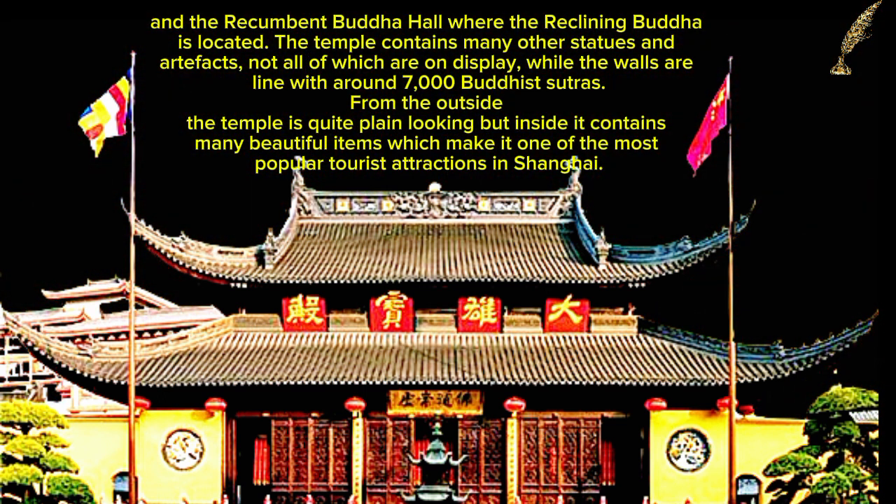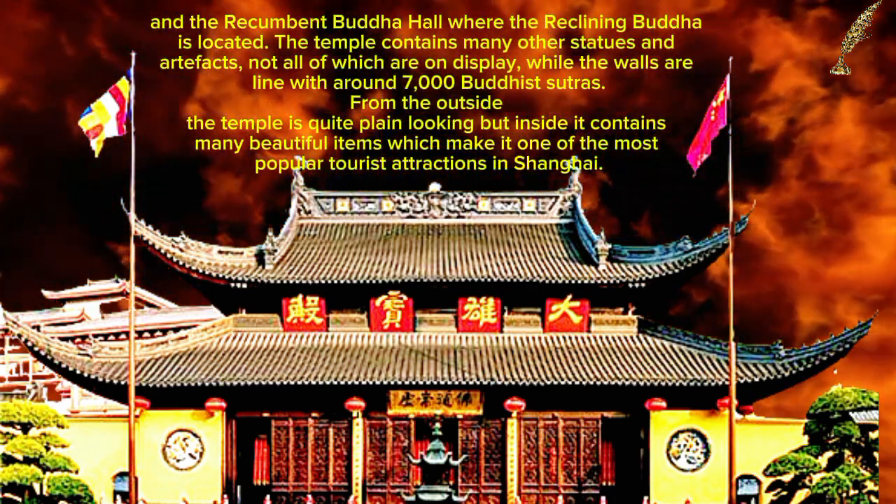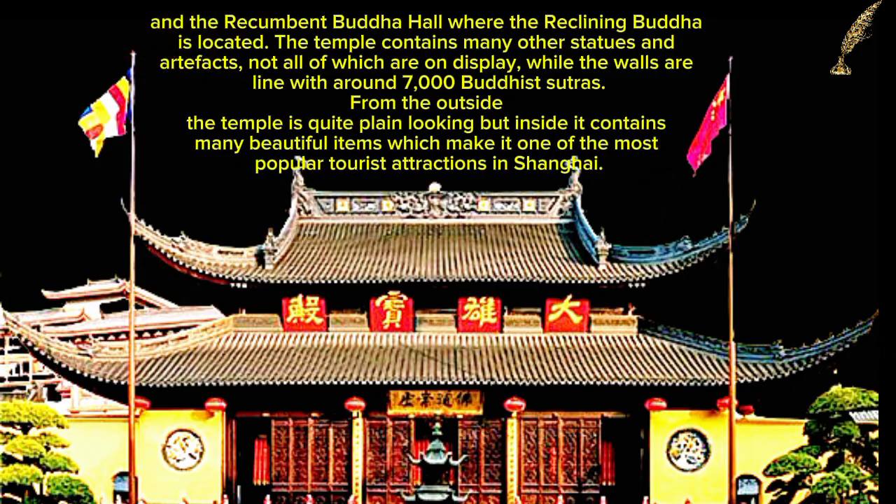From the outside the temple is quite plain looking, but inside it contains many beautiful items which make it one of the most popular tourist attractions in Shanghai.